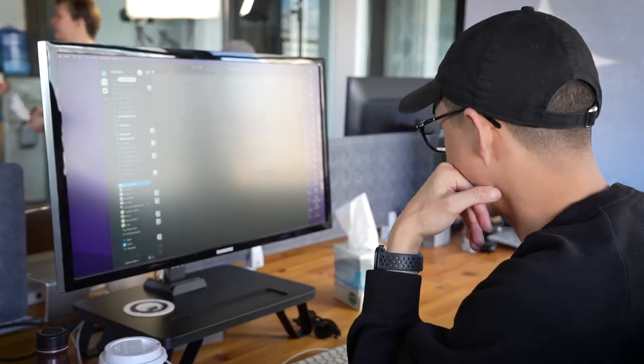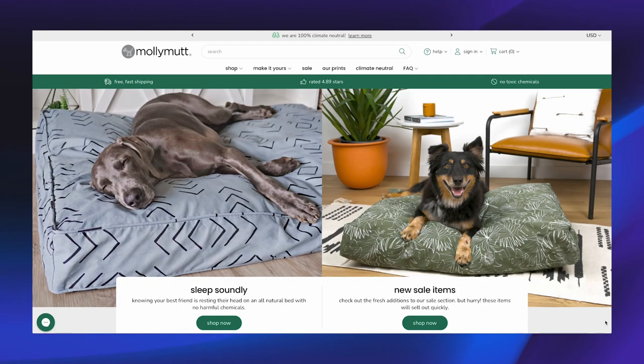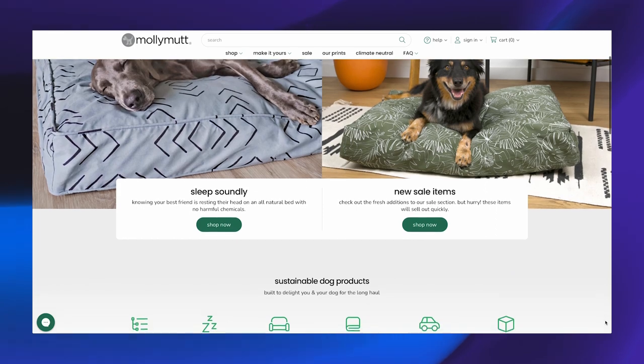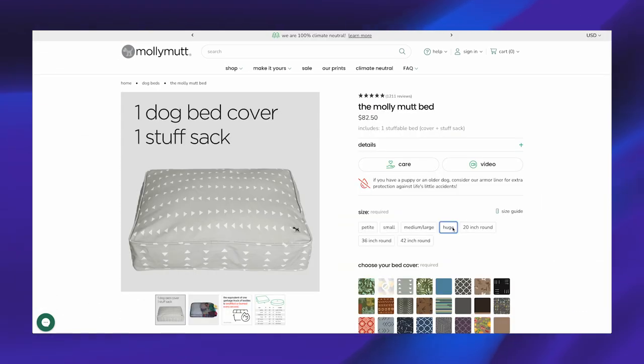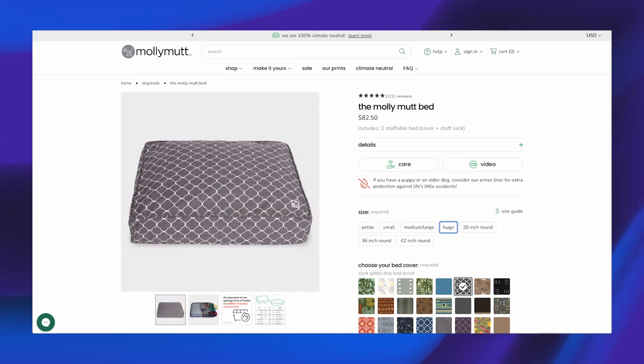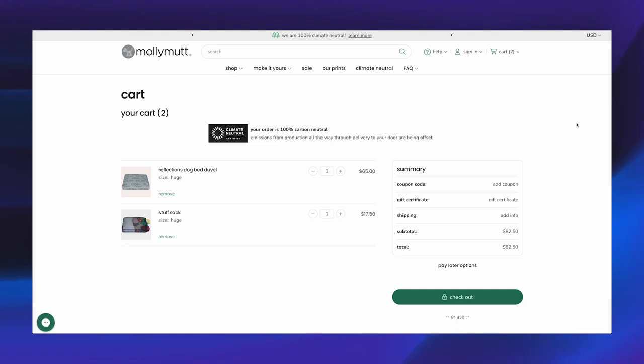We've brought a lot of clients to BigCommerce and they've thrived on the platform. One in particular is Molly Mutt. They've increased their orders and revenue by about three times, increased average order value by about 20%, and they've also made it easier to manage.